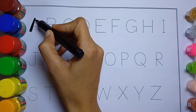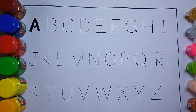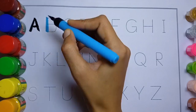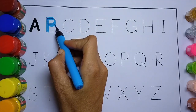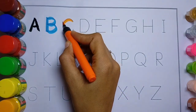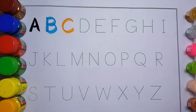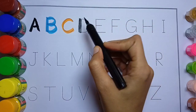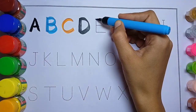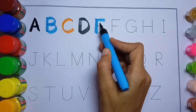A. A for apple. B. B for bowl. C. C for cat. D. D for dog. E. E for elephant.